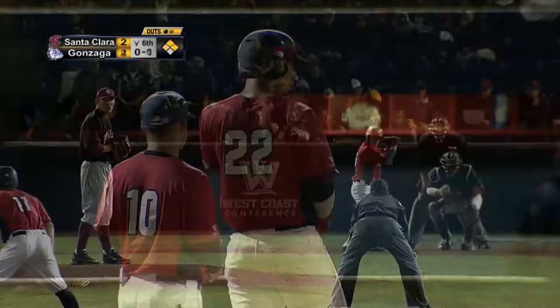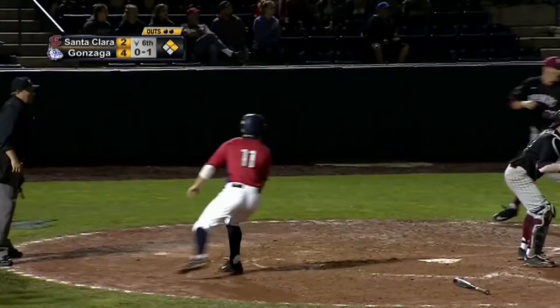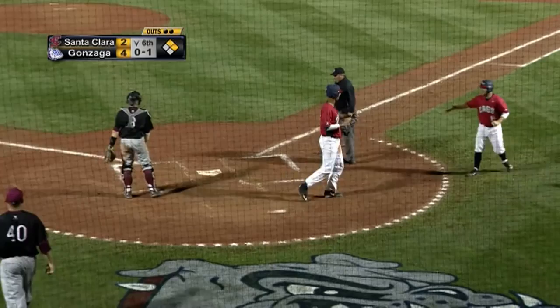Fly ball out to center. Florentine takes a couple steps, stumbles and loses the ball. One run in. Throw to the plate is in time, but around the tag.